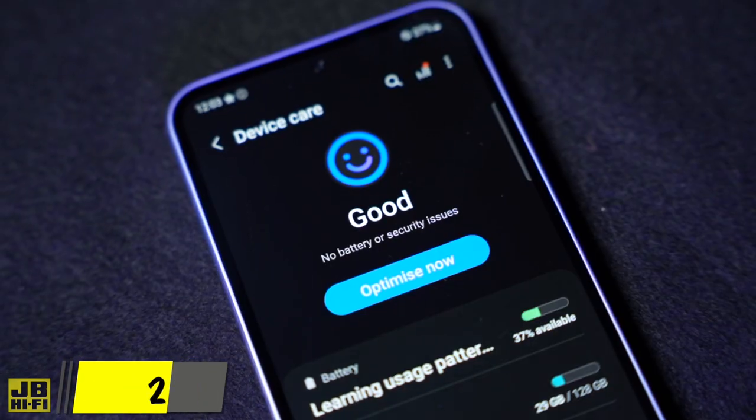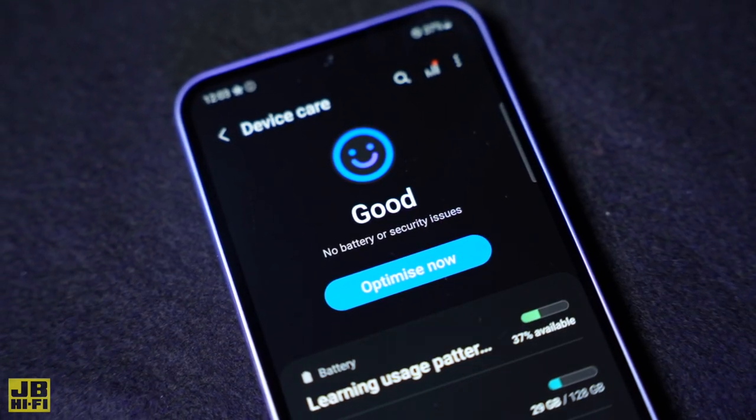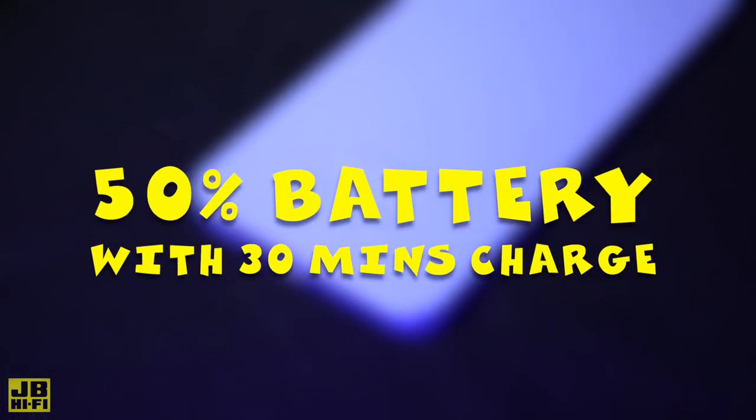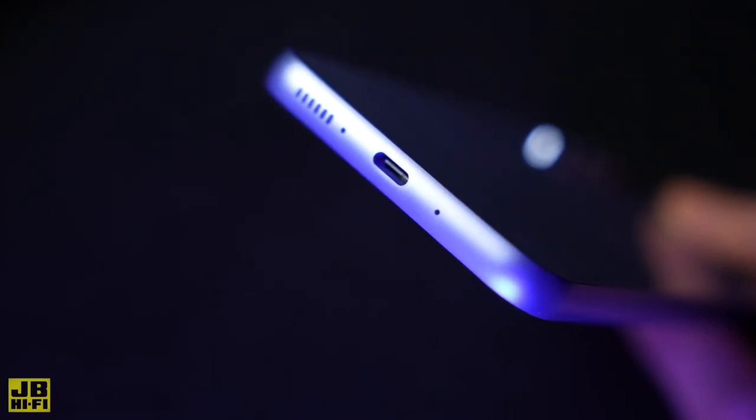With up to a two-day long battery life, you will get more from your charge without the worry. And when you need a top-up, the 25-watt super-fast charging will top your battery up to 50% in just 30 minutes of charging time via the USB-C connection, so you can get to using your phone quicker.